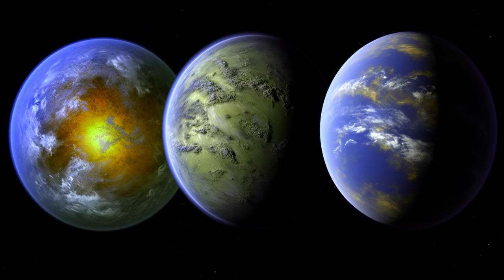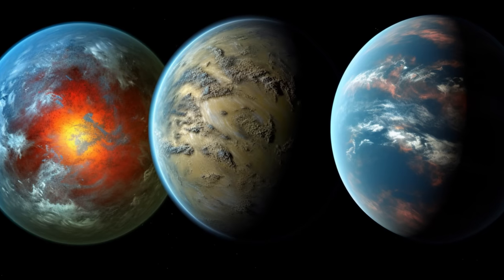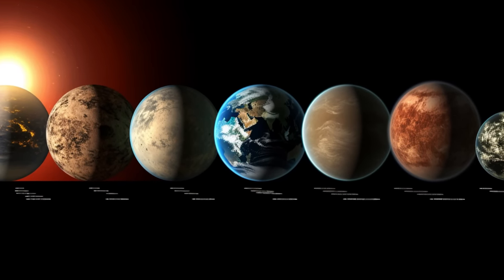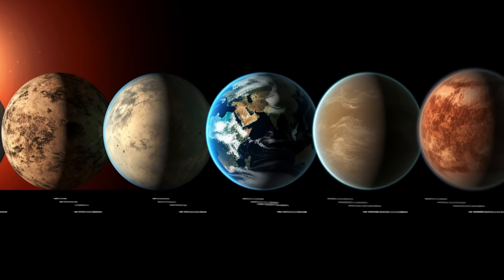Gliese 667c's Supersized Allure, Kepler 62e's Substantial Charm, Kepler 452b's Earth-like qualities, Gliese 832c's Heavyweight Status, and Kepler 283c's Cosmic Dimensions — all fascinating super-Earths in our quest for extraterrestrial life, with large oceans and possible life. Their similarity to our planet is surprising.